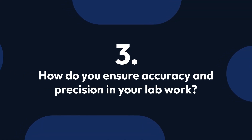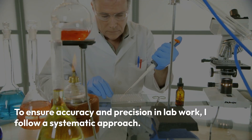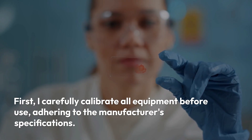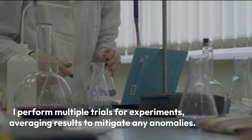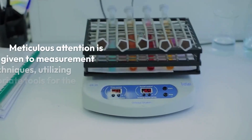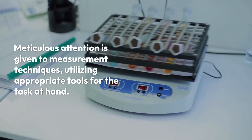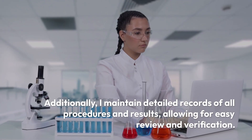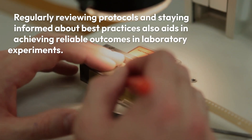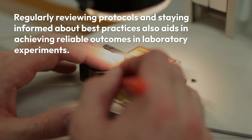Question 3: How do you ensure accuracy and precision in your lab work? To ensure accuracy and precision, I follow a systematic approach. First, I carefully calibrate all equipment before use, adhering to the manufacturer's specifications. I perform multiple trials for experiments, averaging results to mitigate any anomalies. Meticulous attention is given to measurement techniques, utilizing appropriate tools for the task at hand. Additionally, I maintain detailed records of all procedures and results, allowing for easy review and verification. Regularly reviewing protocols and staying informed about best practices also aids in achieving reliable outcomes.